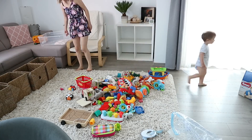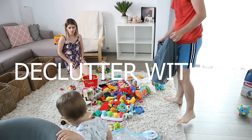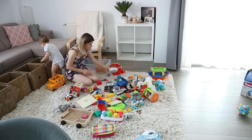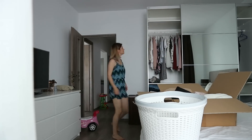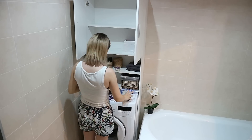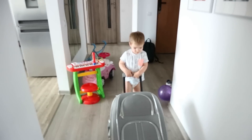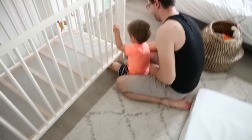Welcome back to my channel! Today I'm doing a huge declutter of our apartment because we are moving country. If you're new here, I'm Madeline. I filmed this before moving — we got rid of a bunch of things, toys, clothes. We were pretty ruthless because we didn't want to bring a lot with us. This is only a part of the declutter because I didn't get a chance to film everything.